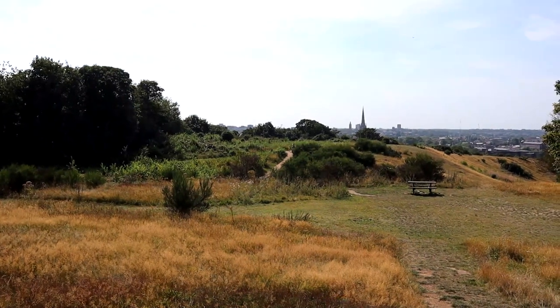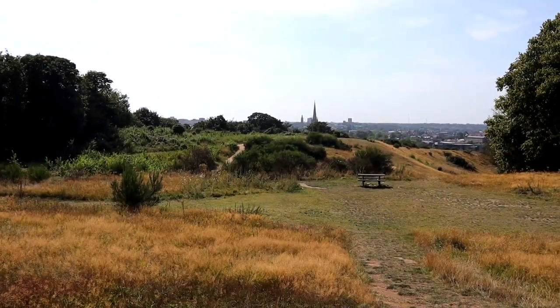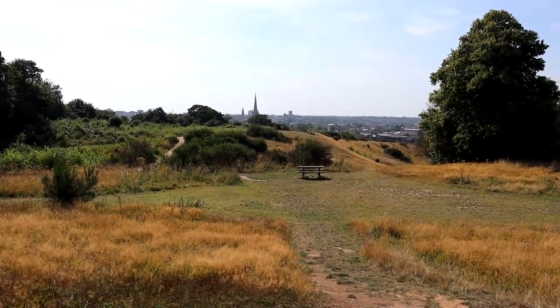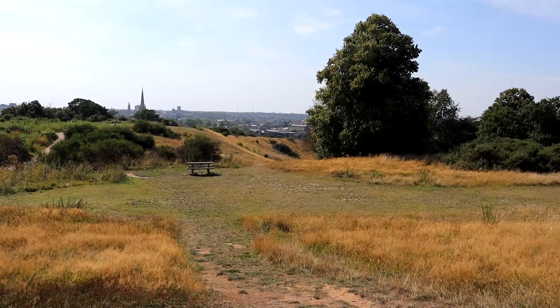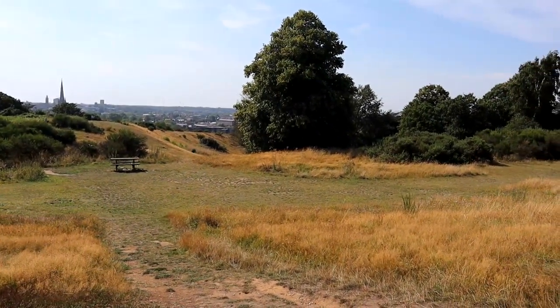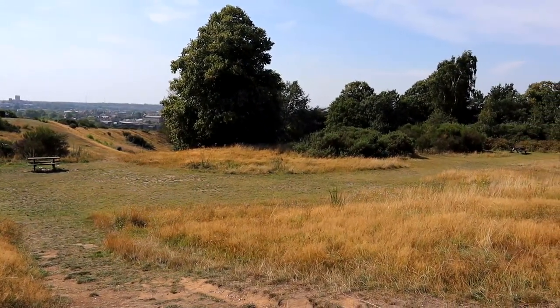Mousehold Heath is an area of heathland and woodland in the north eastern area of Norwich, the home city of Liam and myself. It has a rich history and has been a valuable resource for people living in the area for over a thousand years, but its history goes back even further than that. It sits on a bedrock of Cretaceous chalk dating around 75 million years old, and its landscape has been shaped by Ice Age glaciers and hundreds of years of quarrying for sand and gravel.